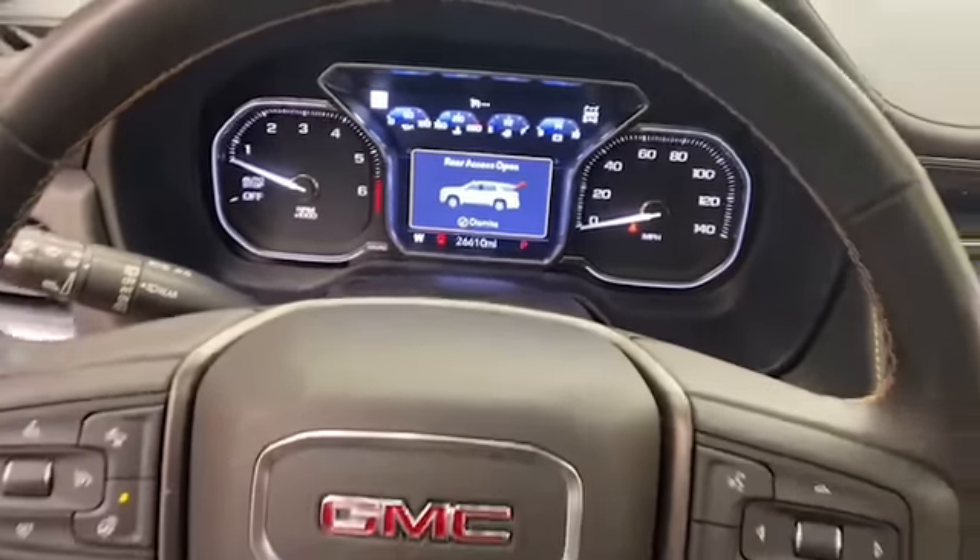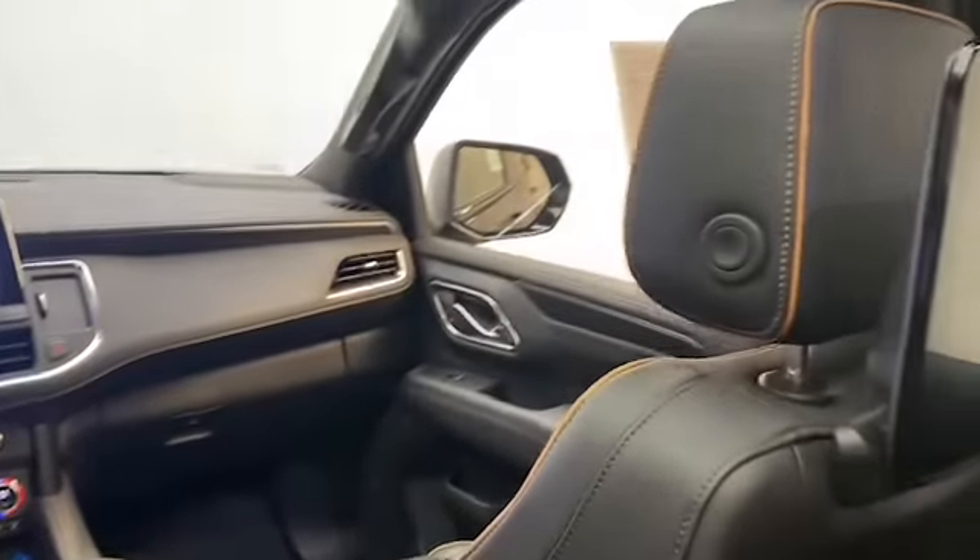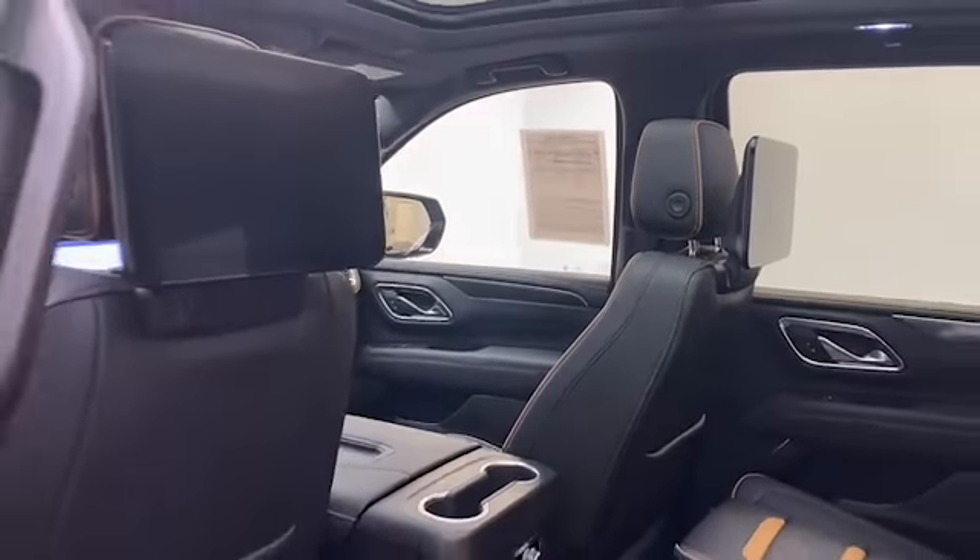This one-owner 2021 GMC Yukon AT4 has less than 27,000 miles, and it comes with the auto-check buy-back protection.